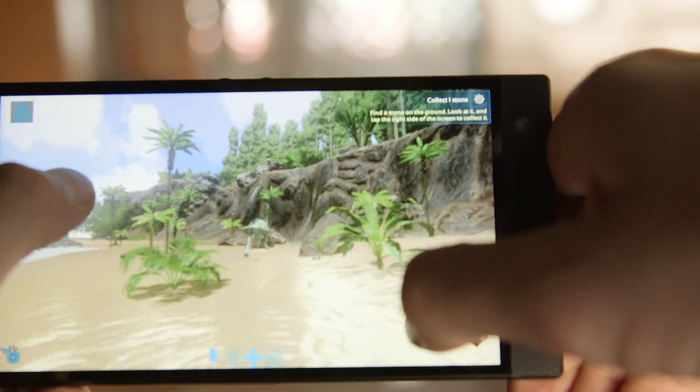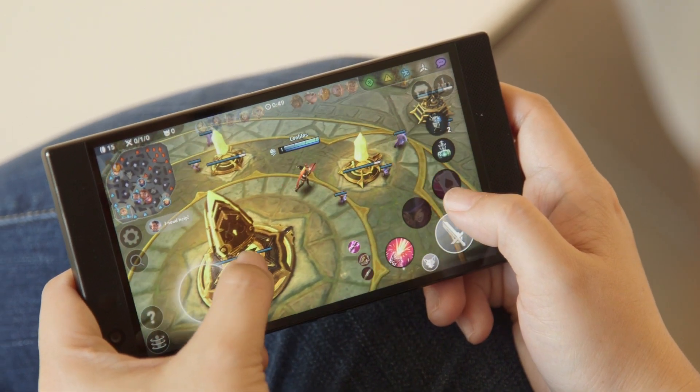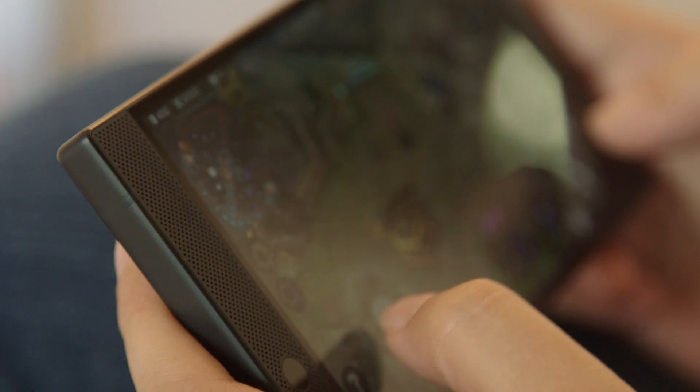Another feature the Razer Phone 2 inherited from the original is Dolby Atmos-enabled speakers — and that's a good thing, because these are definitely some of the best built-in speakers we've ever heard from a phone. The sound is not just loud but also surprisingly crisp and balanced. You won't get deep bass, but for playing games and watching movies on Netflix, it's great.